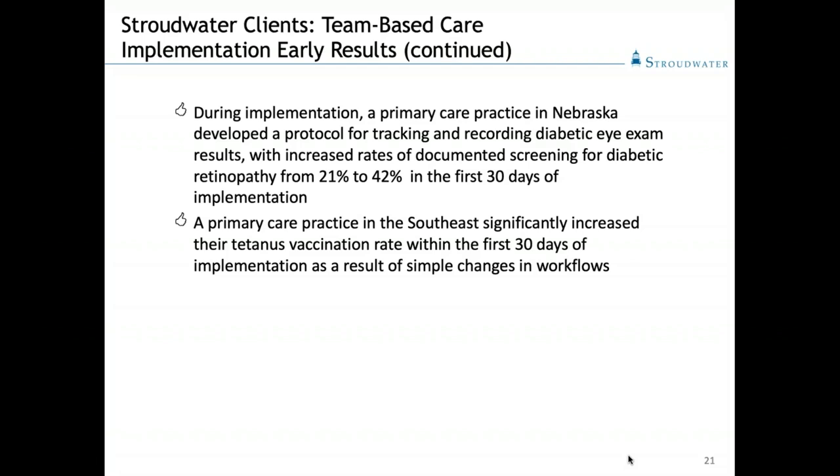Another practice in the Southeast significantly increased their tetanus vaccination rate just by changing a little bit in their workflow. We identified in our pre-visit planning who was due for vaccinations and empowered the medical assistant to go ahead and administer that vaccination in the room with the patient during stage one of the office visit and document it. In doing so, we almost doubled the vaccination rate for the whole year just in that first month of implementation.